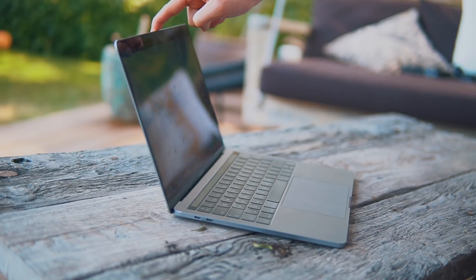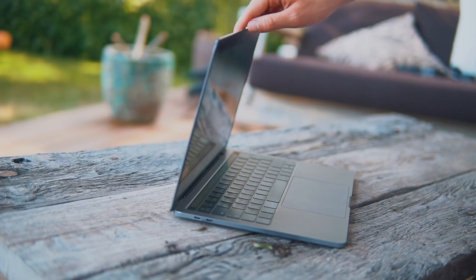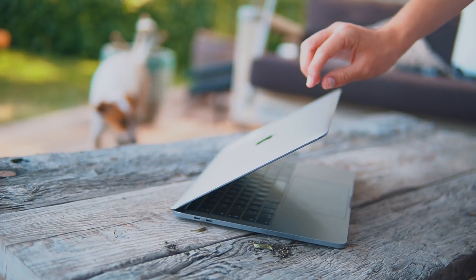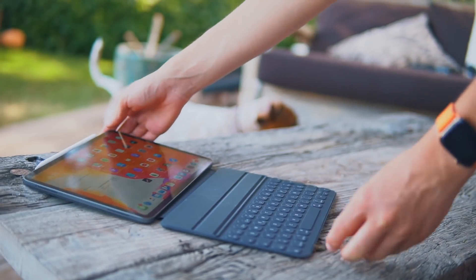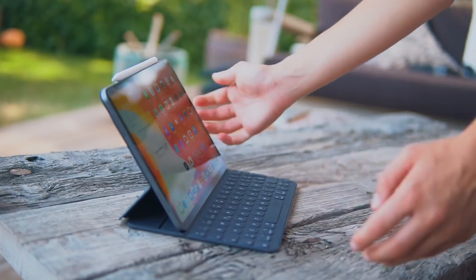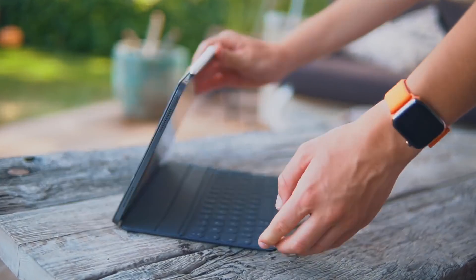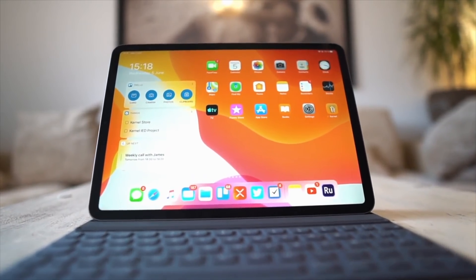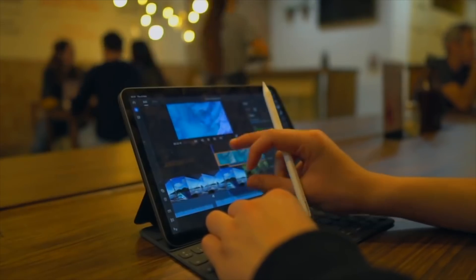One thing that the iPad Pro is not really good at is the viewing angles with the keyboard. With the MacBook, you can set literally any viewing angle to fit your needs. With the iPad, you've only got two viewing angles, at least with the Apple Smart Keyboard. There are other great keyboards out there like the Bridge keyboard. I have to say though, the two viewing angles on this keyboard are more than enough for me — I do wish there were more, but the ones available are pretty good.